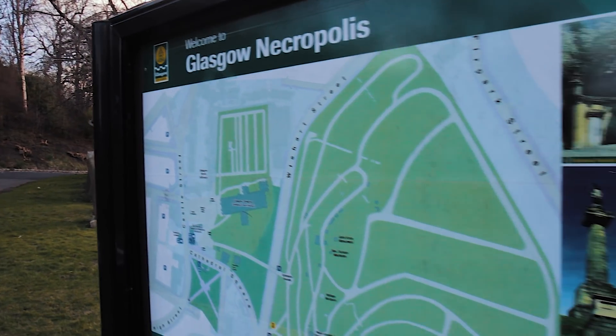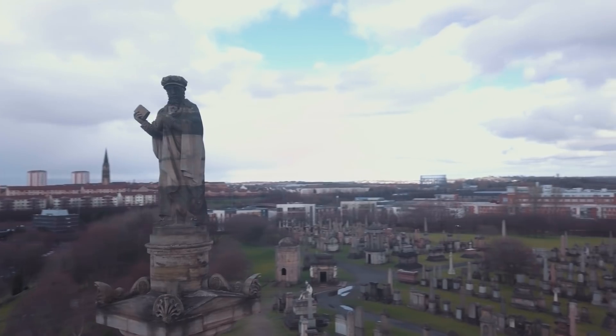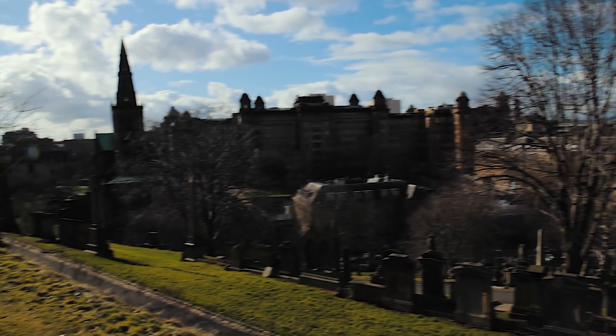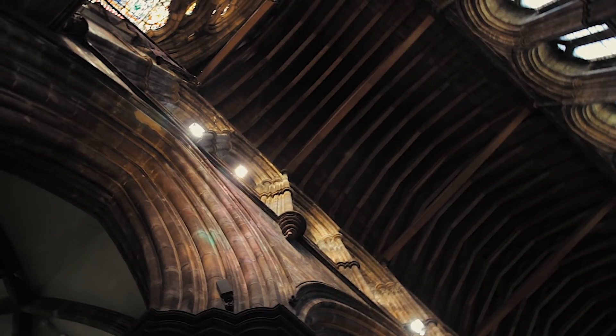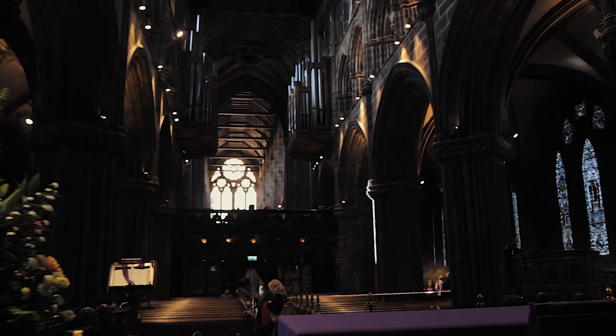At number six on our list is the Necropolis and Glasgow Cathedral. This is located just behind Tennent's, so if you're doing the brewery tour it's super easy to fit the Necropolis and Cathedral into your day as well. The Necropolis is one of Europe's most significant cemeteries, commonly known as the Victorian City of the Dead. There are tour maps to guide you around but you can obviously go at your own pace. It's really interesting to gather some history and see some of Glasgow's most significant figures. The Glasgow Cathedral is absolutely stunning — the architecture is incredible — and we really recommend going to check it out, even if it's only for half an hour.